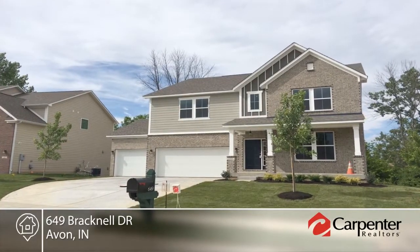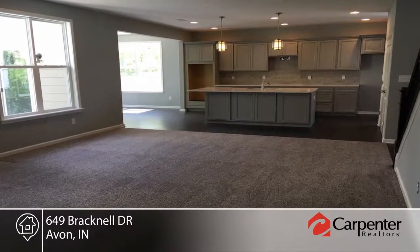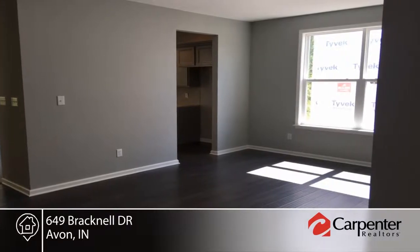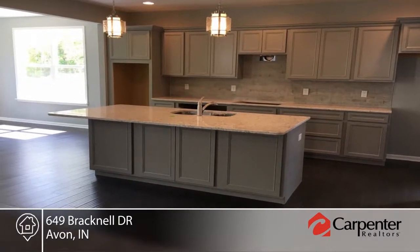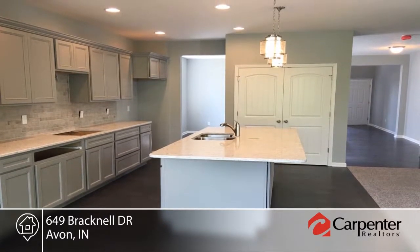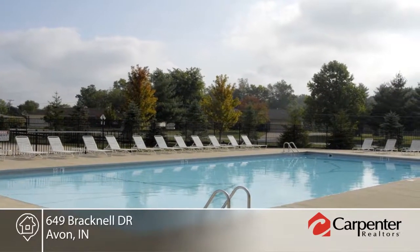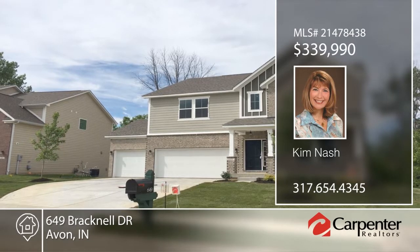This four-bedroom, three-bath Jefferson floor plan home boasts nearly 3,000 square feet of living space. Inside, you'll find a formal dining room and great room with a gas fireplace. The morning room is open to the breakfast nook and kitchen. All bedrooms are spacious and the master bedroom boasts a tray ceiling, ensuite bath, large shower, and walk-in closet. The unfinished basement is ready for you to finish to your liking. Contact Kim Nash to schedule your private showing.